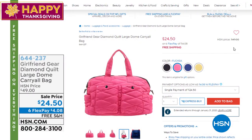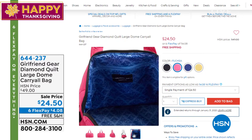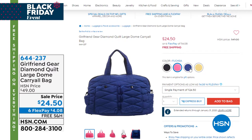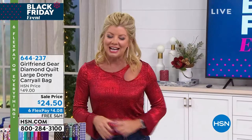Couple of things we want to mention — not only on air are we doing six FlexPays and offering free shipping, also on hsn.com. One of our featured specials from Girlfriend Gear — it's a diamond quilt bag, really does carry everything. Originally $49, now $24.50, with six FlexPays and free shipping. Coming up next, the coolest lights from Mr. Beams. We're so excited — they're back in stock.